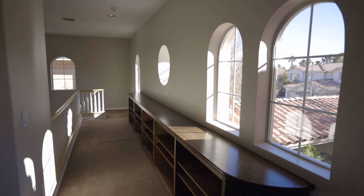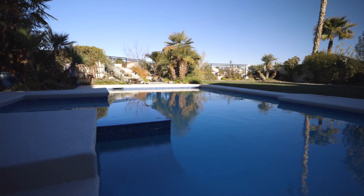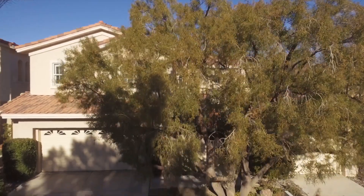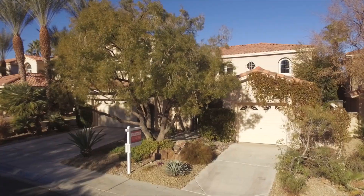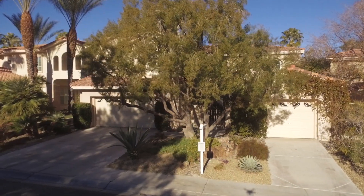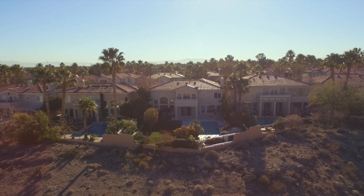Spend most of the year enjoying the resort style backyard with views of the Summerlin arroyo, sunbathing by the pool, soaking in the raised spa, entertaining around the outdoor kitchen while family and friends gather around the fireplace. The expansive lawn and lush landscape have a variety of fruit bearing trees allowing everyone to enjoy the beautiful outdoor spaces.